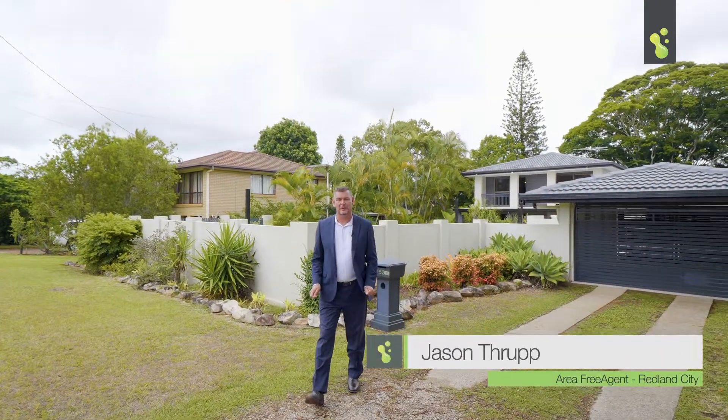G'day guys, Jason Thrupp from Freedom Property. I've got an absolute cracker for you today. We're at 152 James Street, right in the heart of Redland Bay. It's been a family home for 40 years. We sit on 1,200 square meters, so let's go inside and have a look.